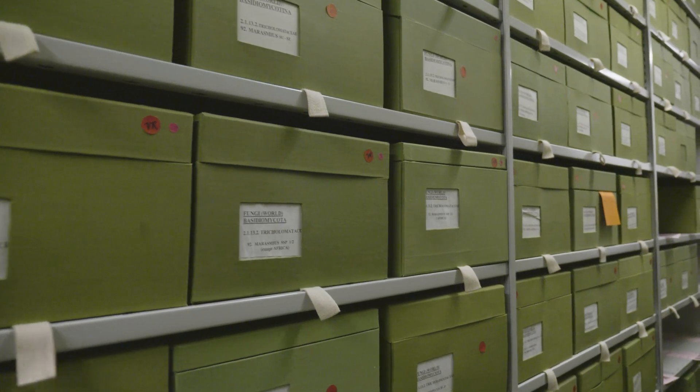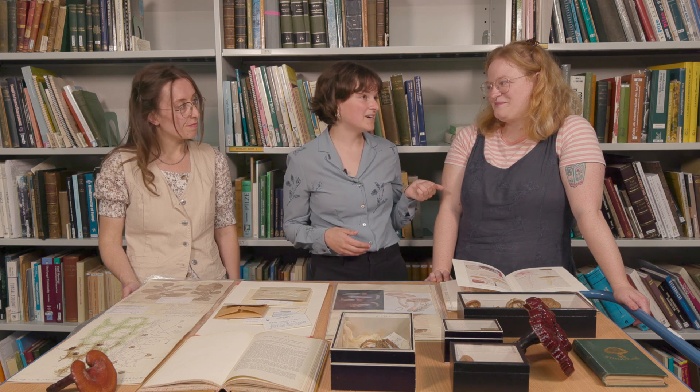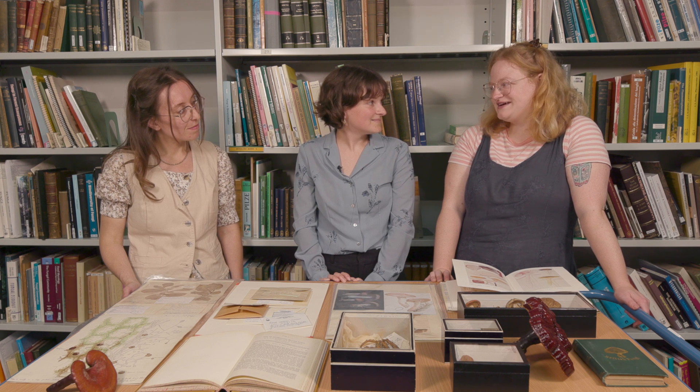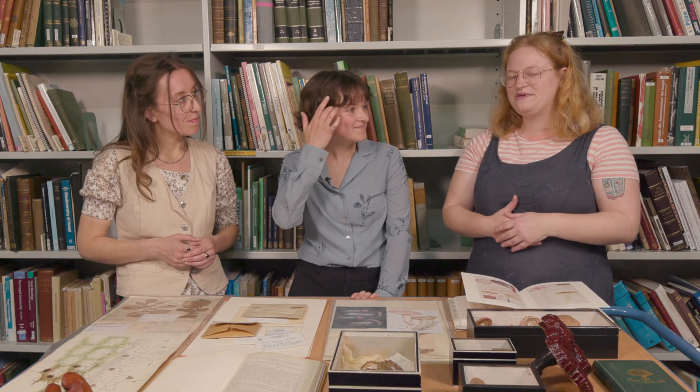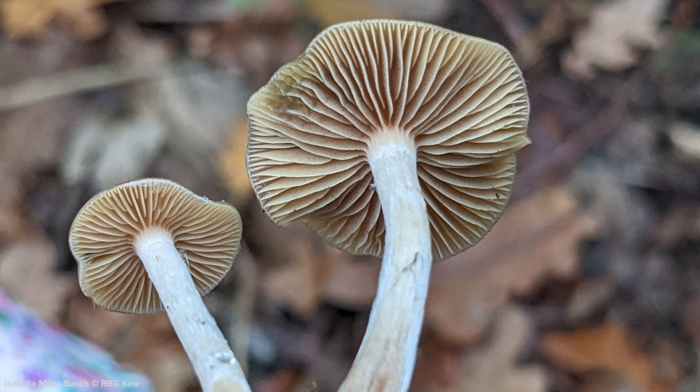This is one of our favourite specimens in the fungarium — it's a type specimen, which is important because it is the reference for this species. This species is the wavy cap, Psilocybe cyanescens. Many people know about Psilocybe because they are psychoactive — there's been a lot in the news recently and people are trying to use them for therapeutic use; it's a very hot topic with a lot of study being done on it. They're also super pretty — they have an undulating wavy cap and they get a blue stain when you cut them, which is really beautiful.